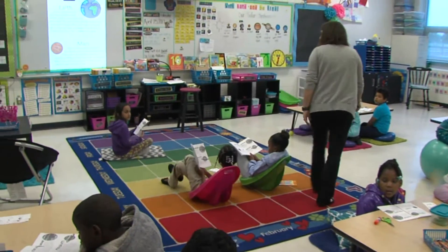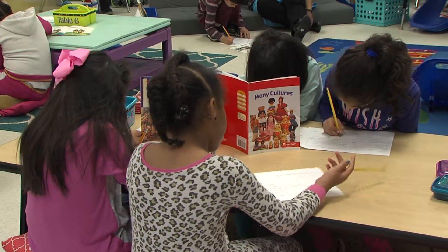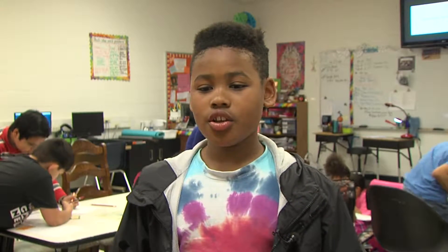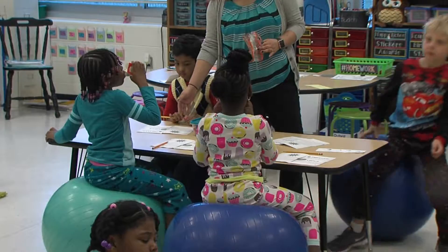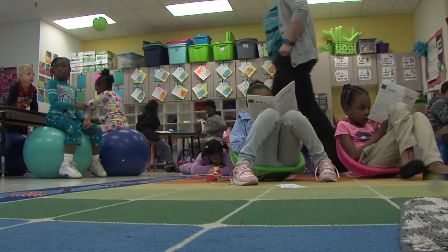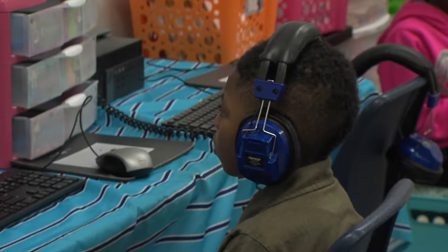There are so many ways to learn, and this classroom at Union Hill Elementary in High Point is proof. What I like about it is you're not sitting at a hard desk all day. The flexible seating — balls, cushions, rockers, rugs and chairs — and multimedia tools are part of the school's new learner-centered classrooms.